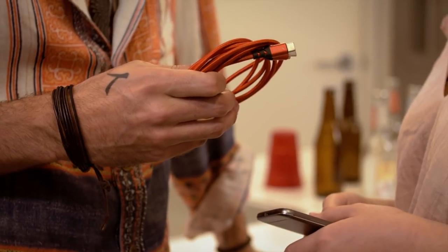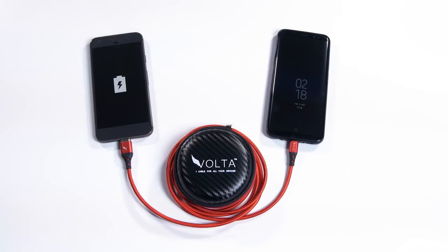Introducing the Volta XL cable — the most powerful cable we have ever produced.